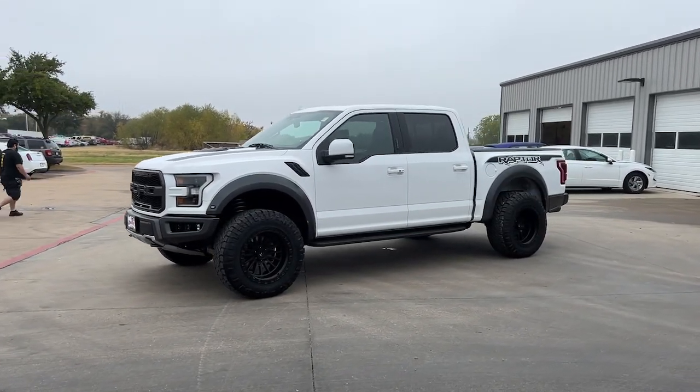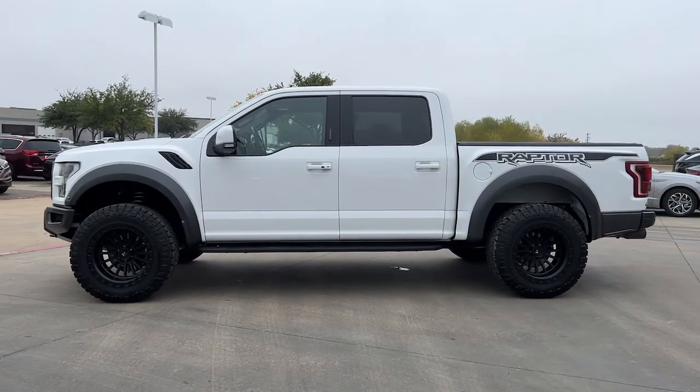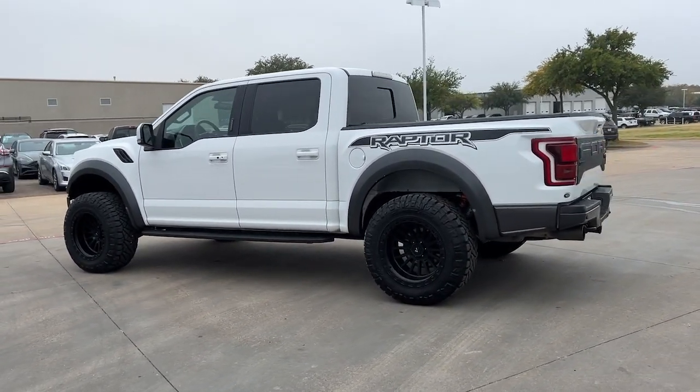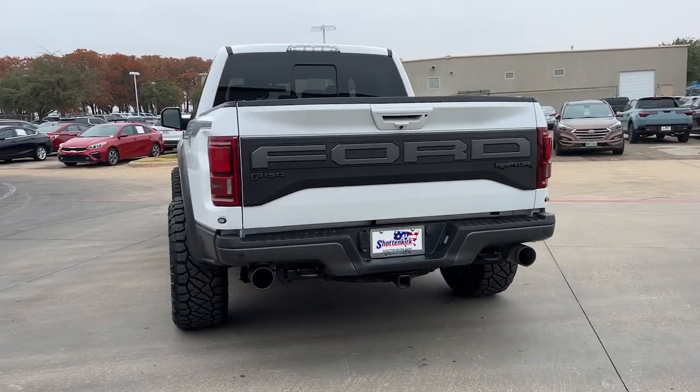Enjoy the view of this 2019 Ford F-150. With less than 60,000 miles on the odometer, this vehicle stands out from the rest. This rugged F-150 is ready for work, off-roading, or a little R&R.